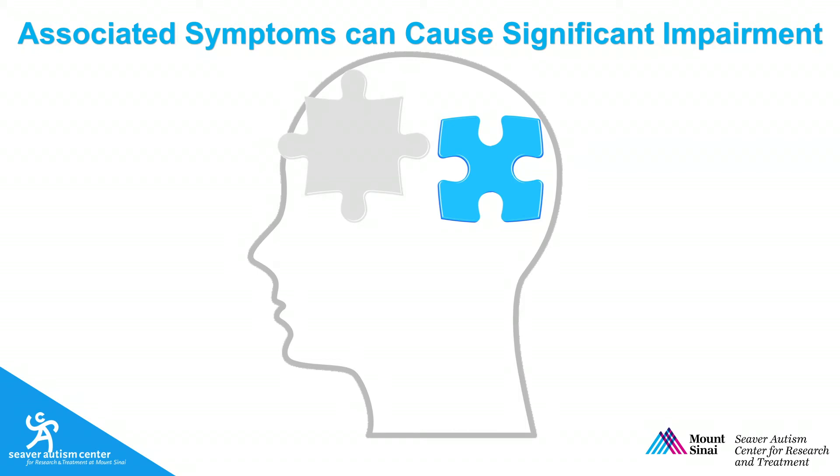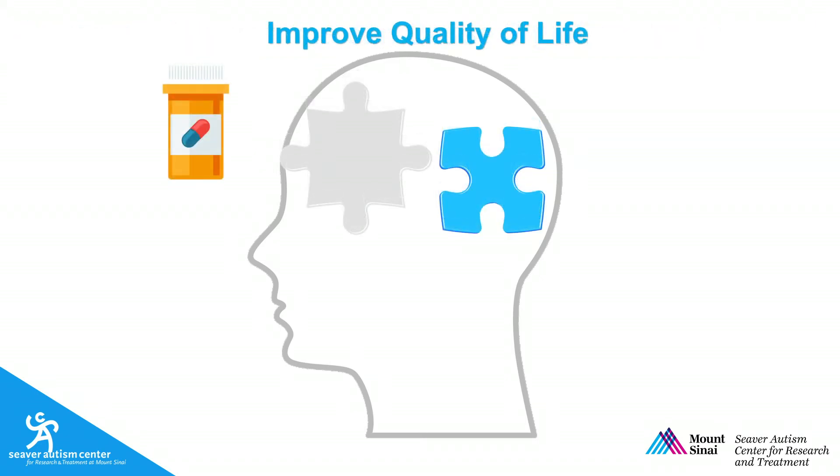For example, we can treat a child's low frustration tolerance, reactive aggression, or self-injurious behaviors. When it is relevant, treating these associated symptoms can lead to impactful and positive changes.